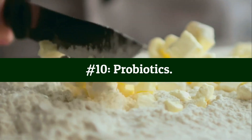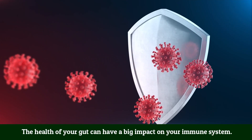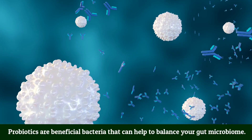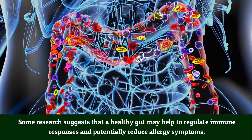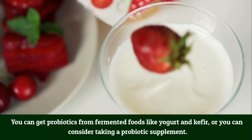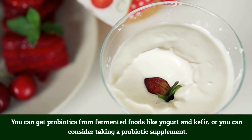Number 10: Probiotics. The health of your gut can have a big impact on your immune system. Probiotics are beneficial bacteria that can help balance your gut microbiome. Some research suggests that a healthy gut may help regulate immune responses and potentially reduce allergy symptoms. You can get probiotics from fermented foods like yogurt and kefir, or consider taking a probiotic supplement.